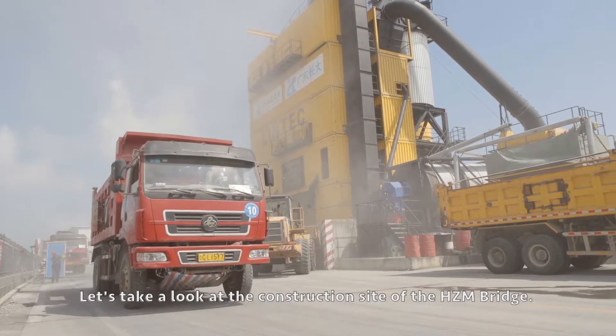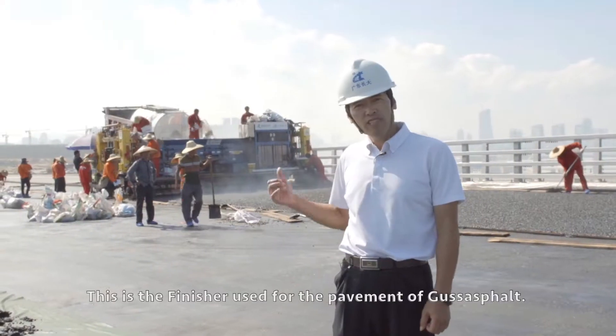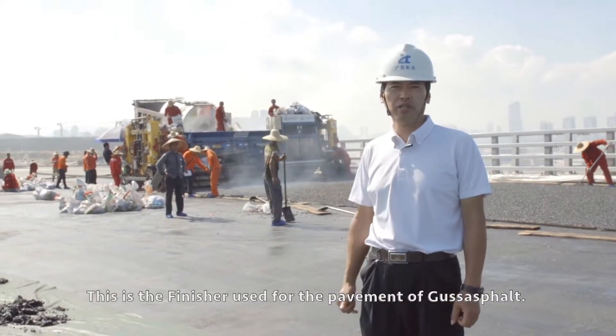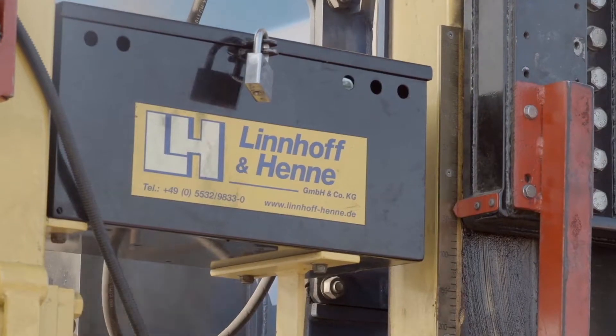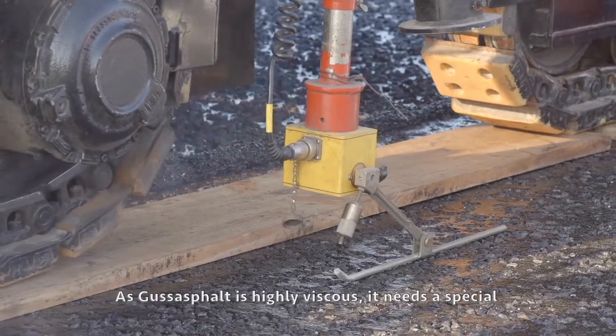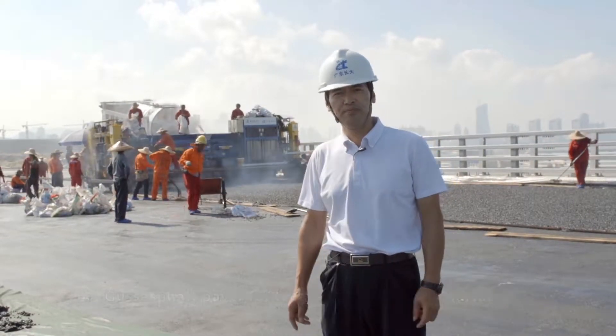Let's take a look at the construction site of the Hong Kong Zhuhai Macau Bridge. This is the finisher used for the pavement of Guss Asphalt. As Guss Asphalt is highly viscous, it needs a special Guss Asphalt paver for the paving of the deck surface.